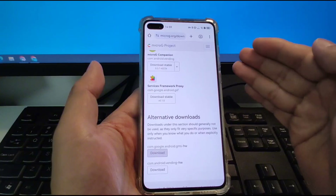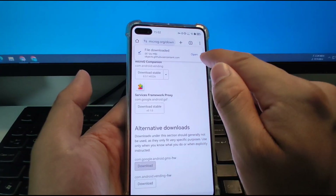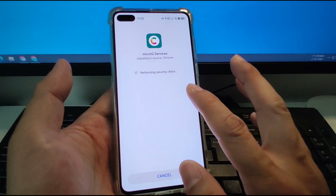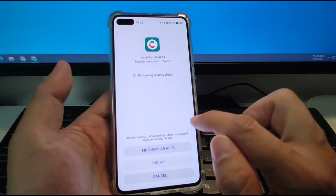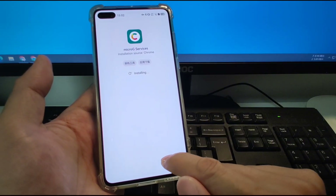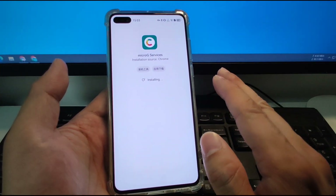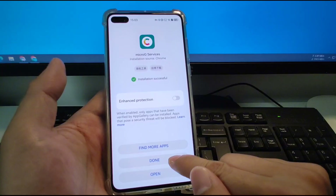After it's finished downloading, there will be a bubble notification. Click open to open it and install this application. Click open — there will be a popup window. Click open and click allow to allow installation of this new version of the microG services. Perform the security check and click install to install the microG services for the Huawei phone. After installing, click done.